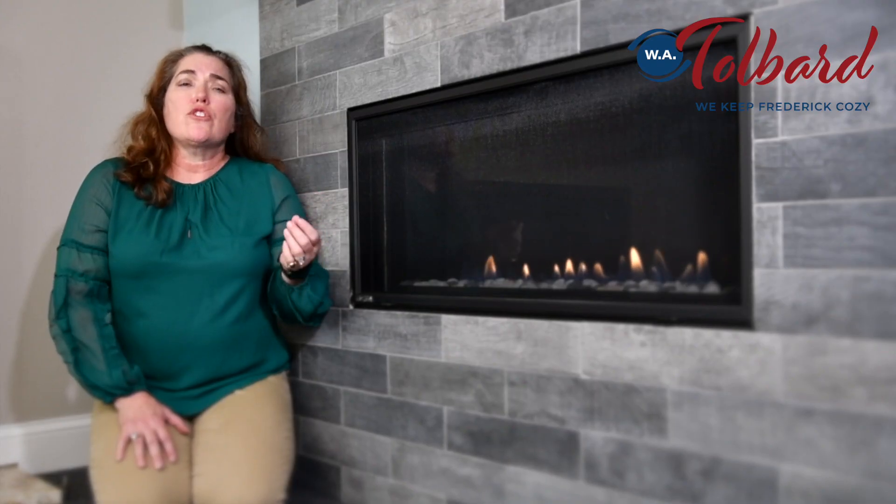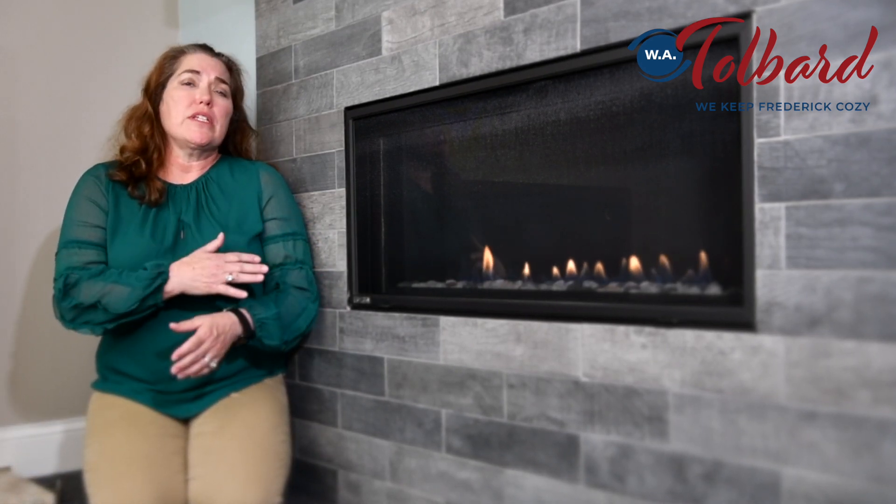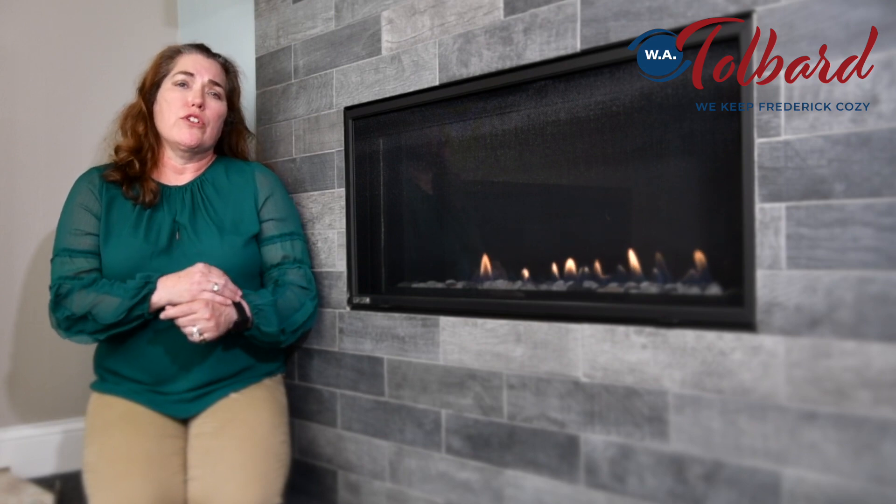Again, it fits easily into existing spaces, so if you have an existing fireplace you're looking to update with a contemporary look, this Montego Linear is a great fireplace for you.